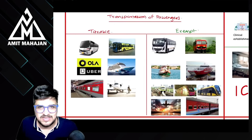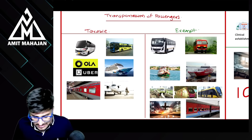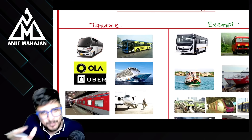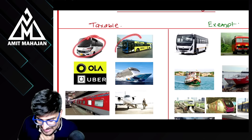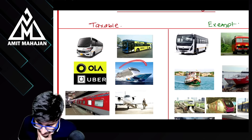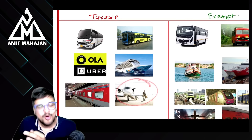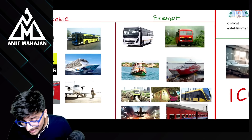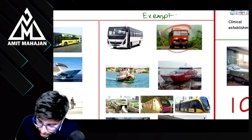Transportation of passengers: left hand side taxable, right hand side exempt। Taxable में: contract carriage AC buses, stage carriage AC — taxable। Ola, Uber — AC हो या non-AC — always taxable। Cruise — always taxable। AC train — always taxable। Private jet — always taxable। Right hand side: contract carriage non-AC — not taxable। Stage carriage non-AC — not taxable।